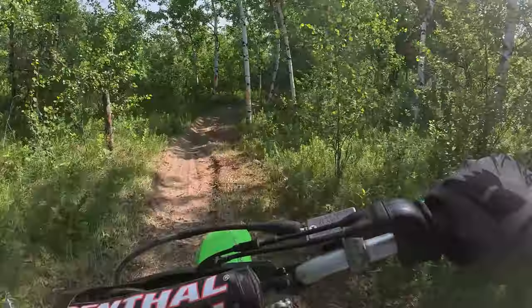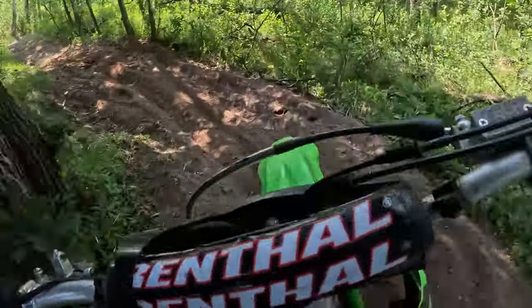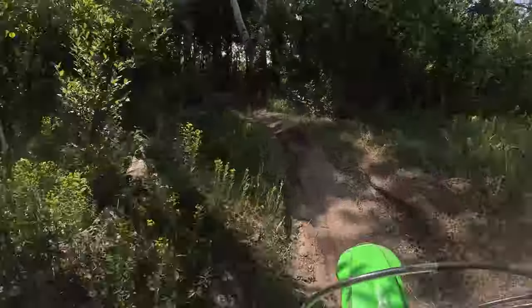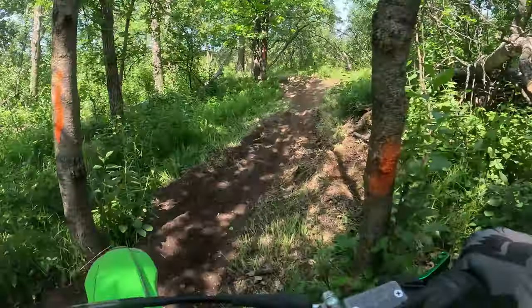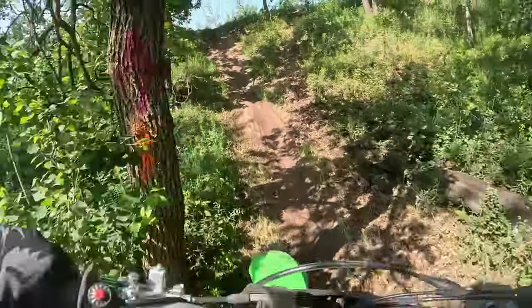I'm looking forward to hopefully getting something new. Let me know what you think for tire suggestions for either this bike or upcoming bikes I want to purchase, being a little more hare scramble focused. Even the new KX race bikes allow for bigger tire clearance - that's one of the benefits to the new ones. Tires aren't as slow as people think - the bikes are getting faster, it's a good combination.